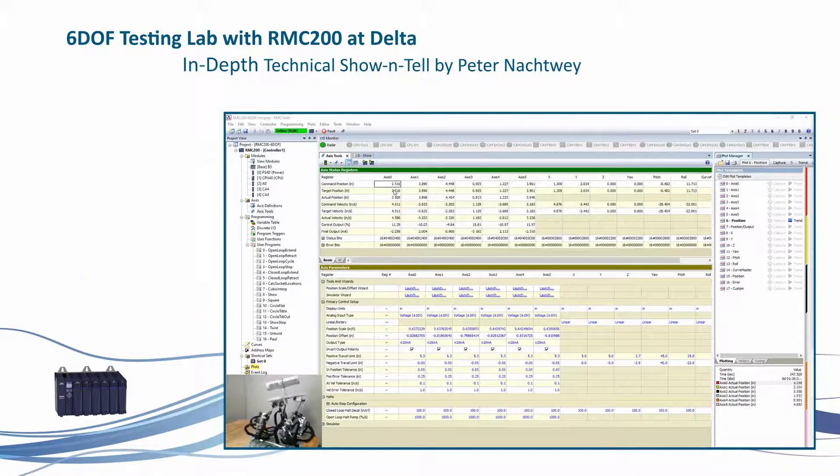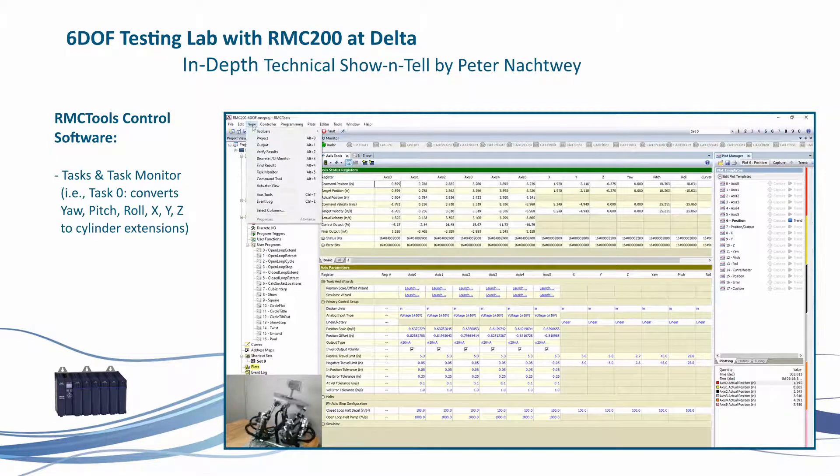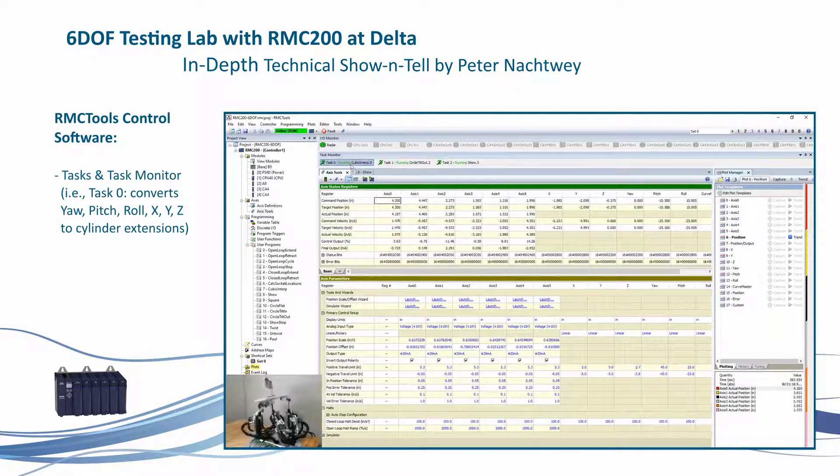The RMC has a task — task zero — which takes the yaw, pitch, roll, X, Y, and Z values and converts them to cylinder extensions. In the task monitor, you can see task zero running the program that performs this conversion from XYZ and yaw, pitch, and roll to cylinder extensions. There is also a show program that manages the full sequence.